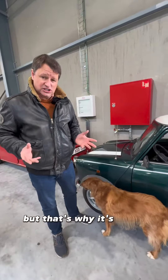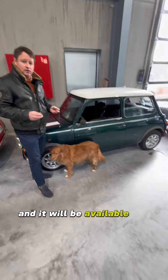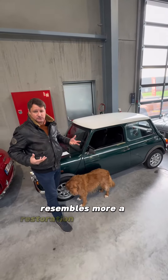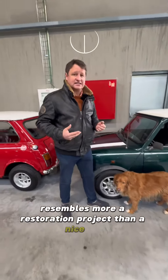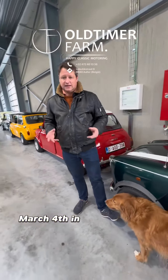That's why it's cheap — that's why we included it in our special sale. It will be available for a price that resembles more a restoration project than a nice car, starting Monday the 4th of March in Aalst.